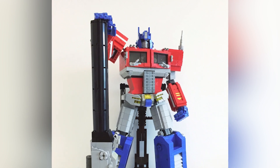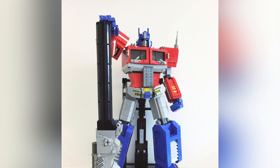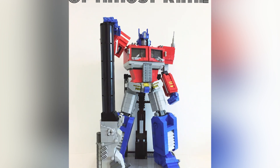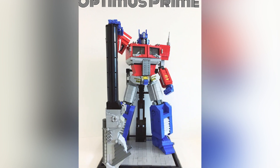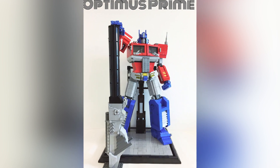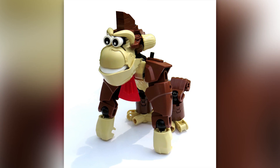He looks like he's got a decent amount of posability. You can see that he does have a stand where he needs to lean back, which would just be the case for a type of brick-built figure like this. He's very top-heavy, and if you want the joints to have any type of dynamic motion, I would guess that maybe he isn't the most stable of builds, but he really does look awesome.